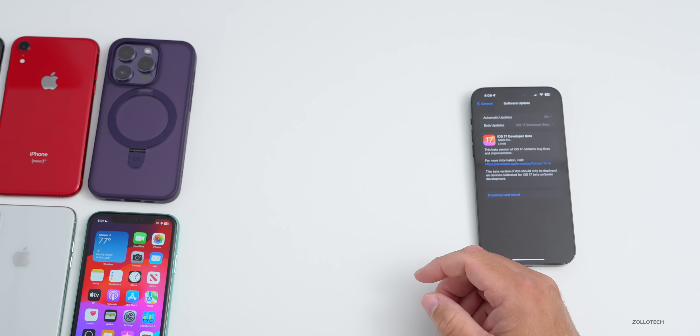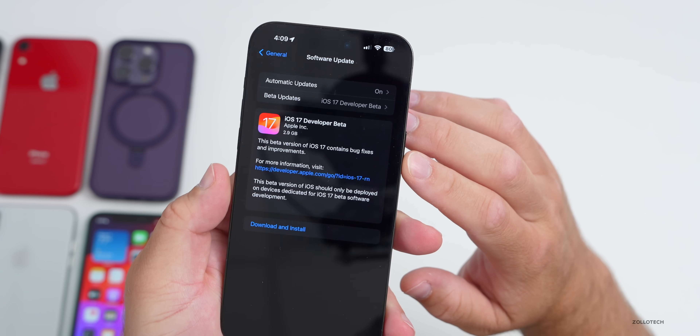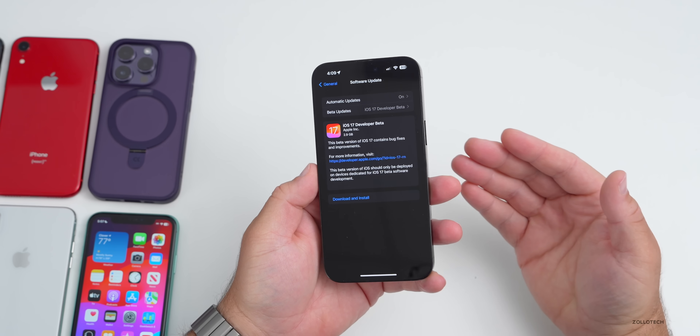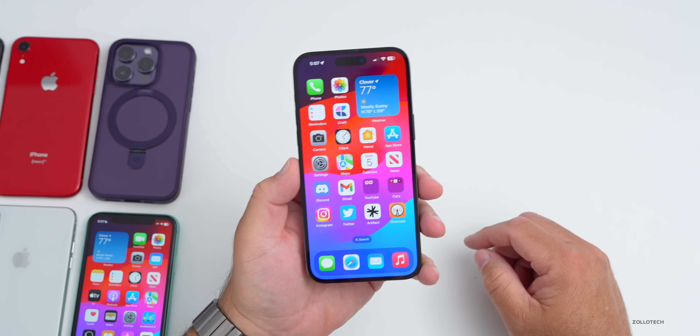Those older devices will still get iOS 16 updates. This is a major update but it was only 2.9 gigabytes on my iPhone 14 Pro Max — a pretty small update. I'll have separate videos about watchOS 10, iPadOS 17, and more.